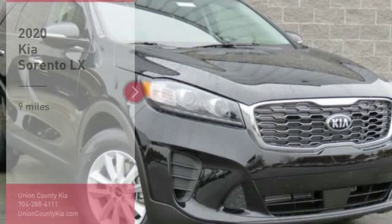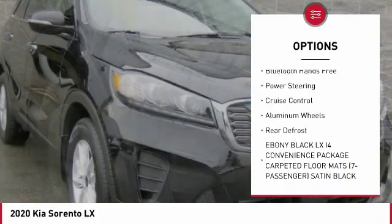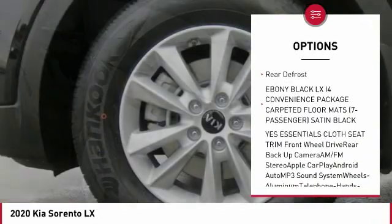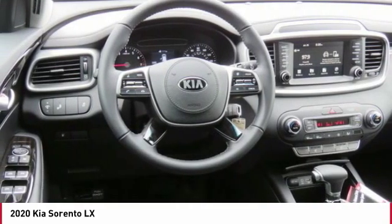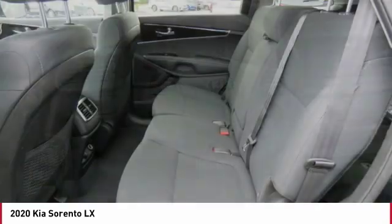This vehicle has less than 100 miles. Here are some of this vehicle's great options: third row seat, back up camera, anti-lock braking system, traction control, air conditioning, Bluetooth wireless data link for hands-free phone, power steering, cruise control, aluminum wheels, rear defrost.